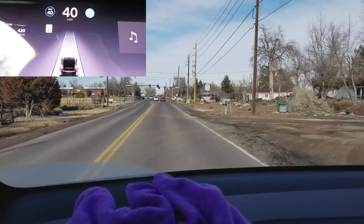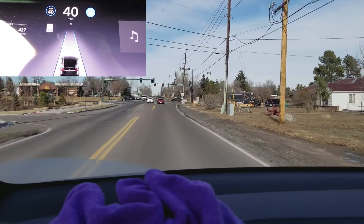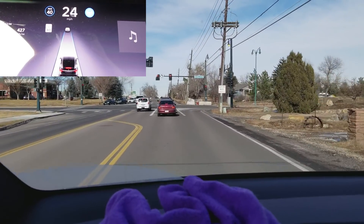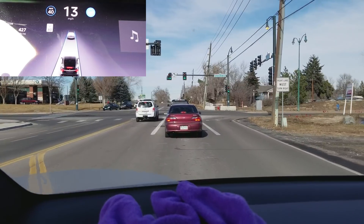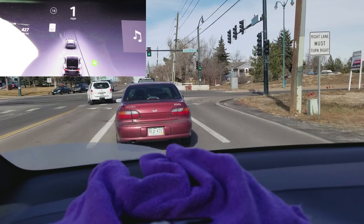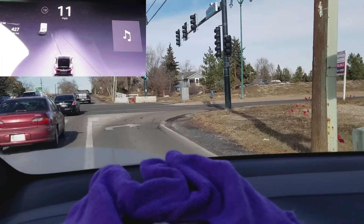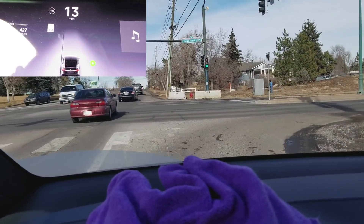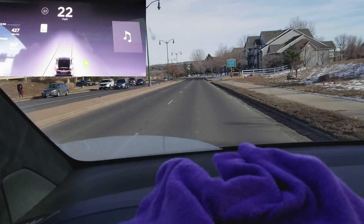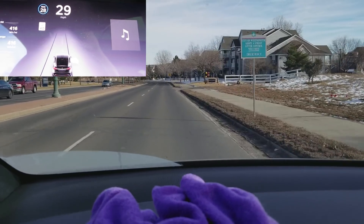Let's see what it does as it approaches these cars — oh, nice! It's still on Autopilot; I did not take over. It saw the stopped cars well ahead of time and started slowing down at what I would consider to be a reasonable distance. And yes, I did check — this is an Autopilot 2 car. That was pretty good.